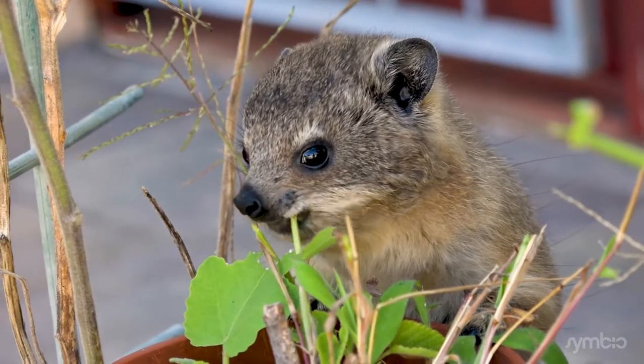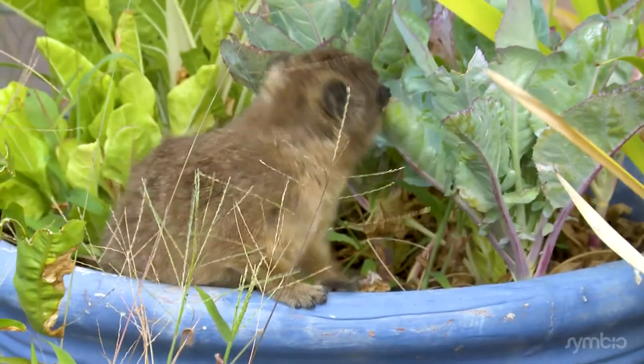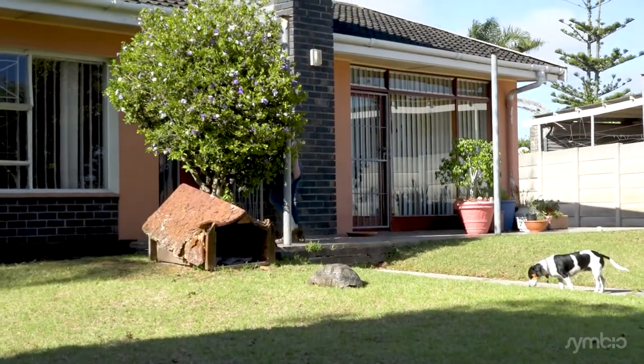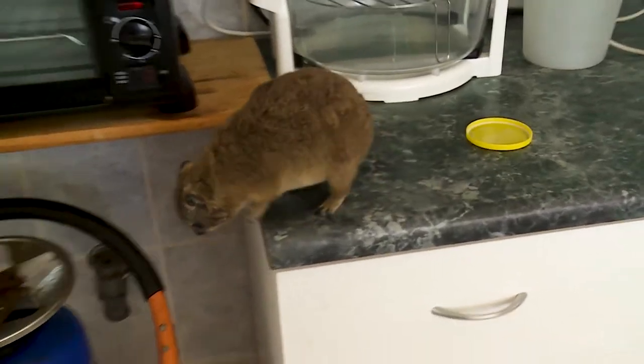This is a Dasi, or Hyrax. This guy was rescued from someone illegally keeping him. Unfortunately, he's so tame he will probably never be safe in the wild. But he has a very famous cousin — see if you can guess what species is his closest living relative.